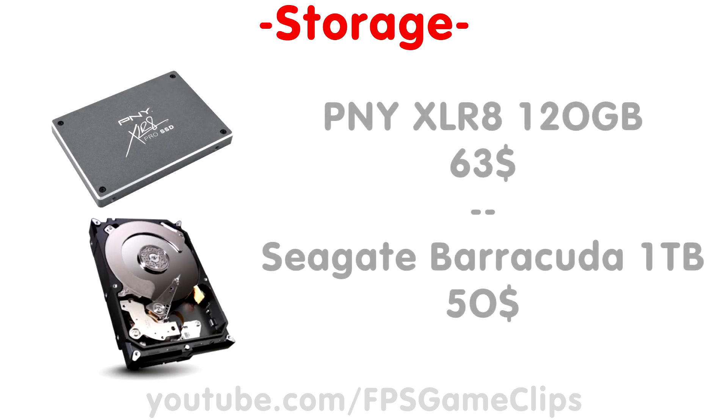Next up we have our storage drives: a 120GB PNY XLR series SSD for your OS and games, and a 1TB Seagate Barracuda hard drive for your mass storage needs. The price is around $63 for the SSD and $50 for the hard drive.